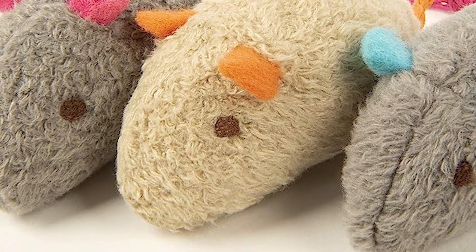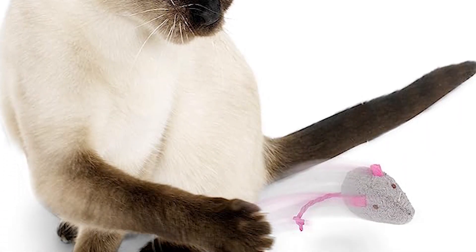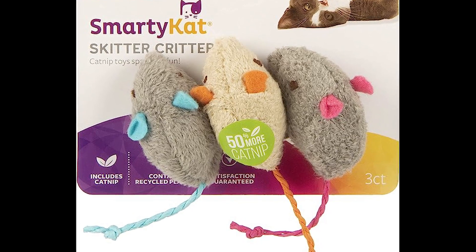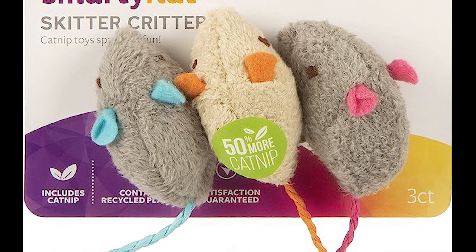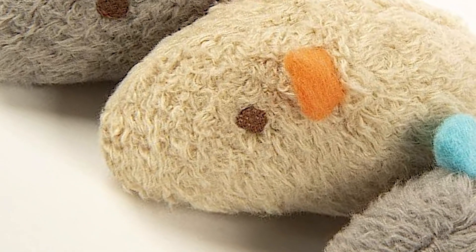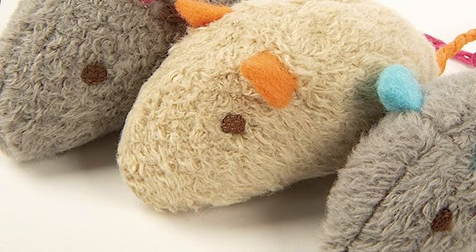Number four, the Smarty Cat Skitter Critters Catnip Mice. These unique cat products are designed to bring out the hunter in your kitty and provide hours of entertainment. The Smarty Cat Skitter Critters come in a pack of three adorable mice, each infused with premium catnip to keep your fur baby engaged and excited. Crafted with soft and durable materials, these catnip mice are the perfect size for your cat to bat, chase, and pounce on.